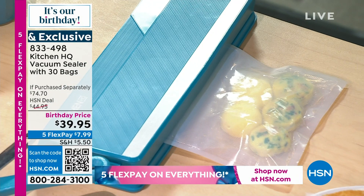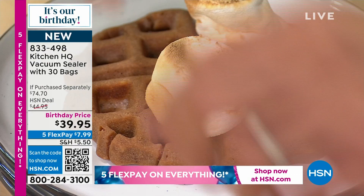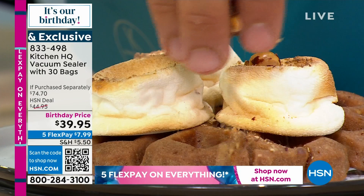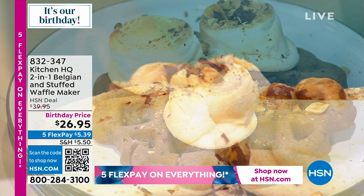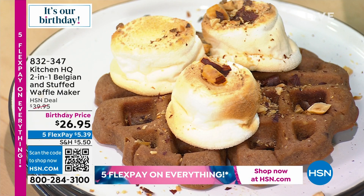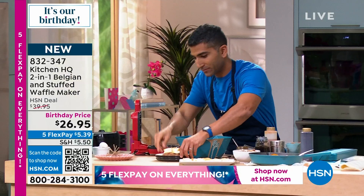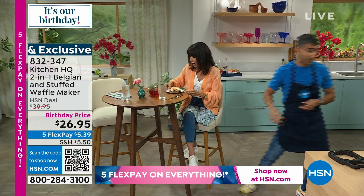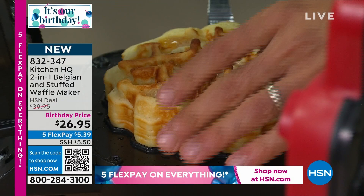My waffles are done for sure, Bobby. I'm going to give you the chocolate one. The chocolate is sizzling and talking to me. I've got toasted marshmallows for the Rocky Road waffle, some hazelnuts, and chocolate sauce. I'm Canadian — we need maple syrup. This is a sign from above: maple syrup is what we need. Bobby, I'm going to get you started on this one. I also want to get the stuffed apple pie one out. Look at my apple pie waffle — I love it!